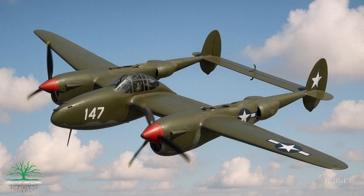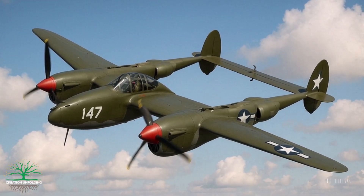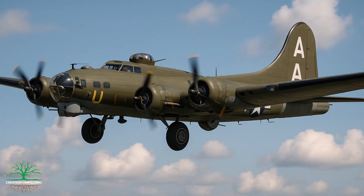This is a Lockheed P-38 World War II fighter plane that, due to bad weather, was forced to make an emergency landing on the Greenland ice cap on the 15th of July 1942, while the crew were on their way to a mission in Britain. In the squadron, along with the P-38, were 5 other P-38s and 2 B-17 bombers that also had to make an emergency landing.